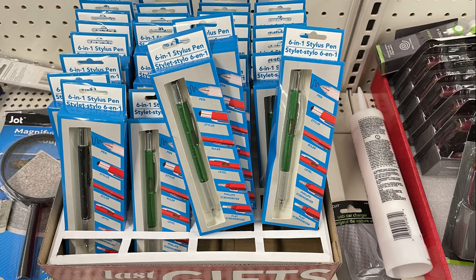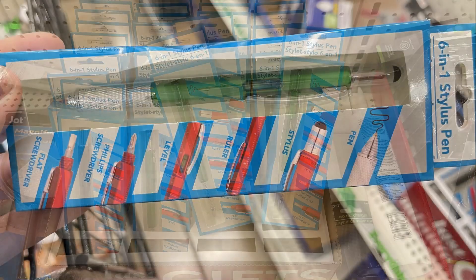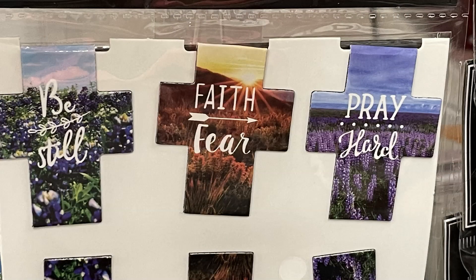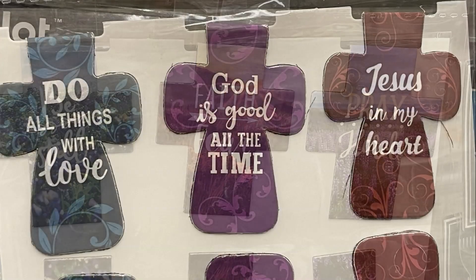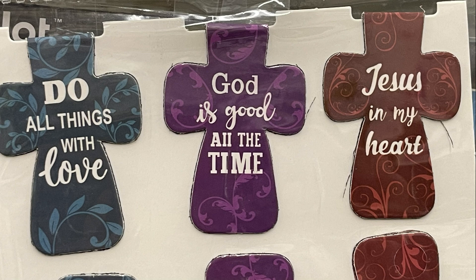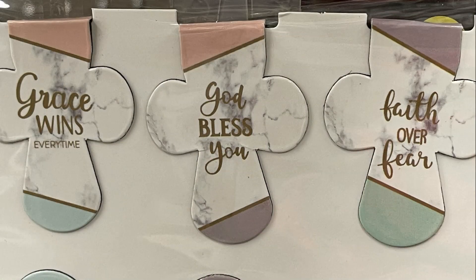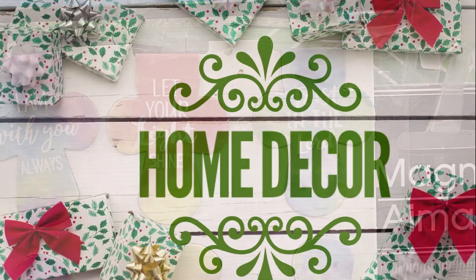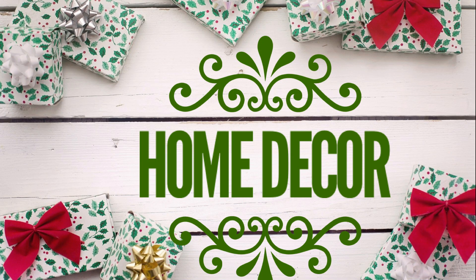They also had these stylus pens — a six-in-one pen with a stylus, pen, screwdriver, level, and ruler. And then they had their magnetic six-pack Jot brand magnetic bookmarks in a bunch of different sets. Those are really cute and make great stocking stuffers or gift basket fillers.